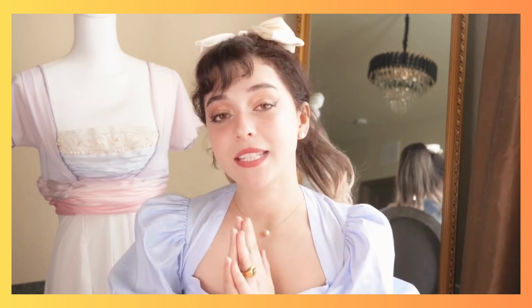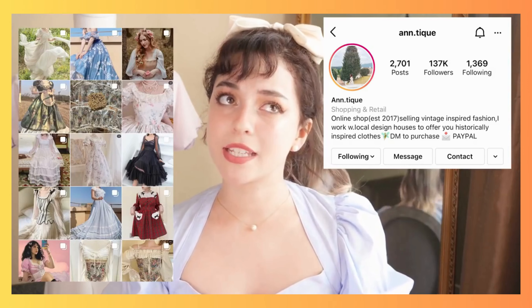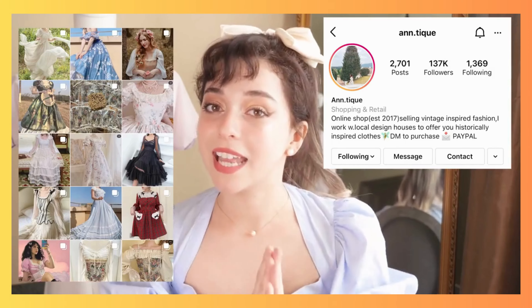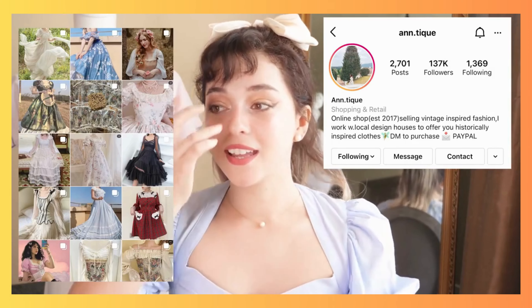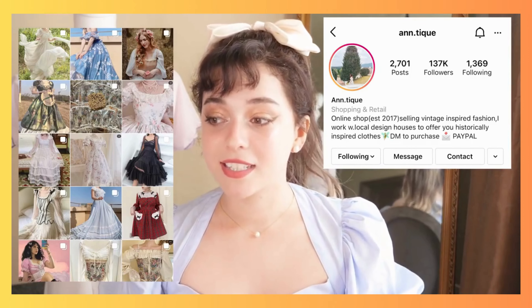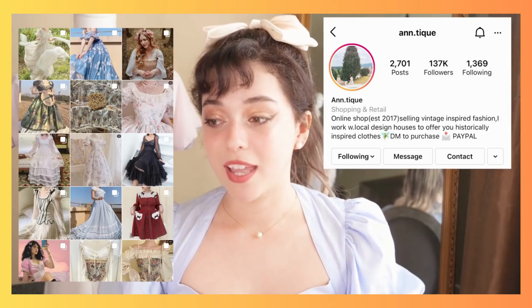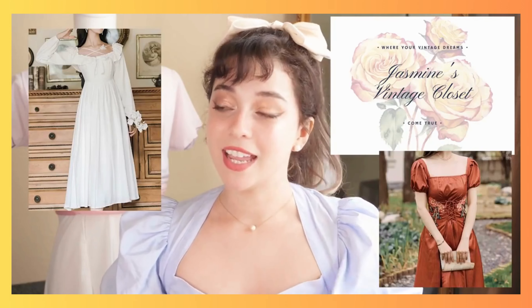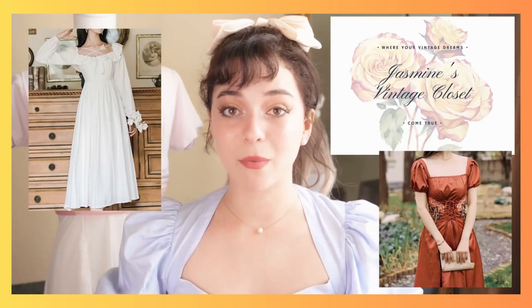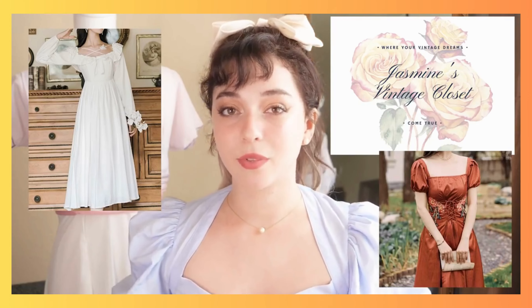The next shop I recommend is a small shop called Antique — she's on Instagram. She has a lot of cottagey style stuff and Victorian style stuff. So if you're into that Snow White vibe, Antique is a great spot. She has cute corsets and puff sleeves in a lot of different neutral tones. There's also a shop called Jasmine's Vintage Closet — I actually own a piece from their shop and it's the most comfortable thing. They also carry that Snow White cottagecore princess aesthetic with a Victorian twist, and they're on Instagram and pretty affordable.